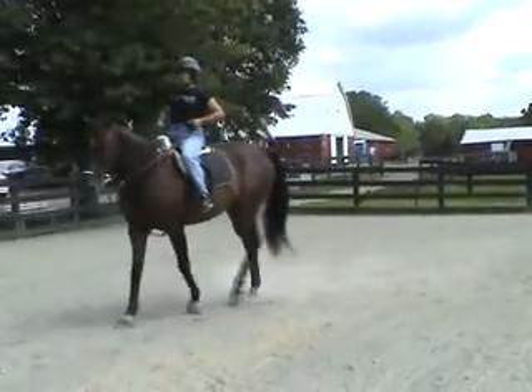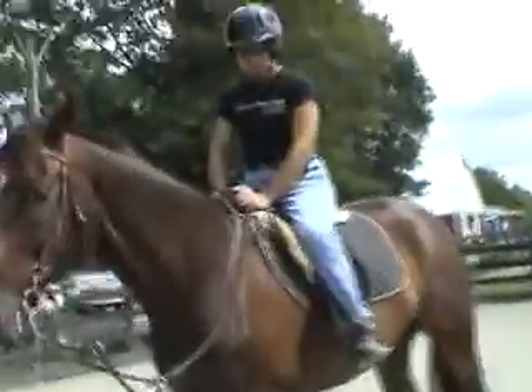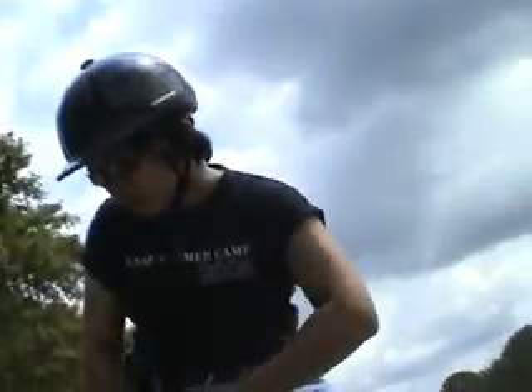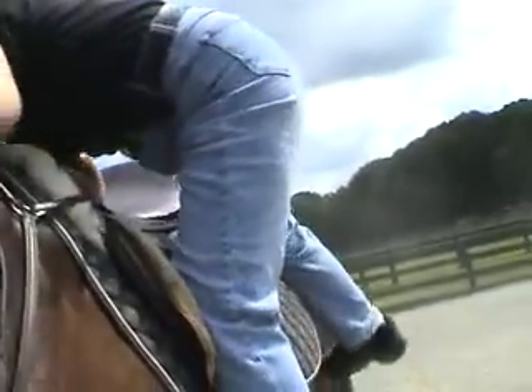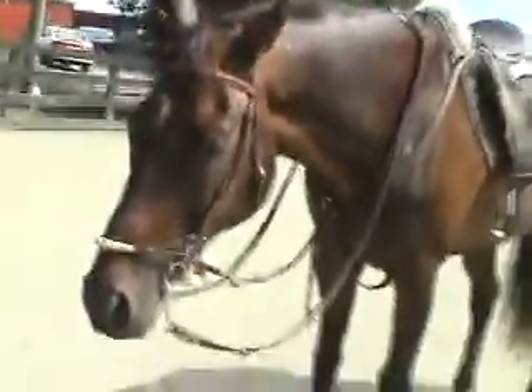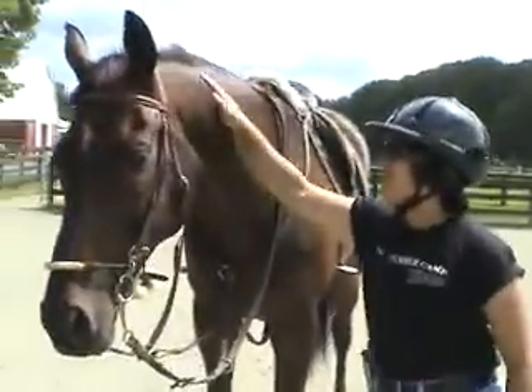Tell him whoa. Whoa. I'll hold him. Take your feet out of both stirrups. Austin, this is the best horse in the whole wide world, and his name's Austin.